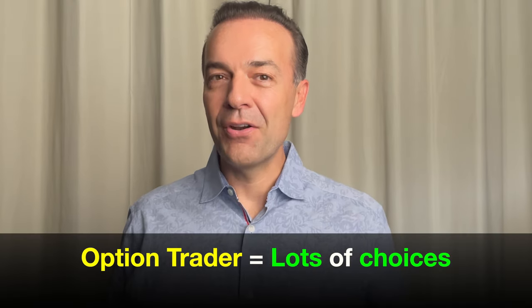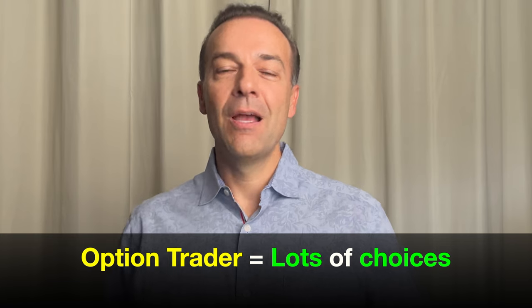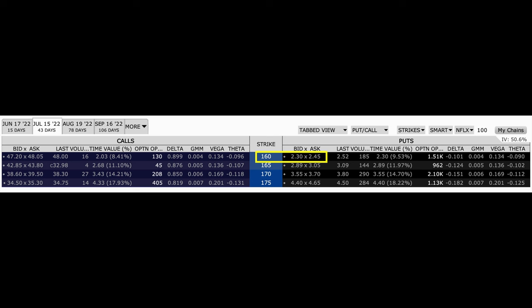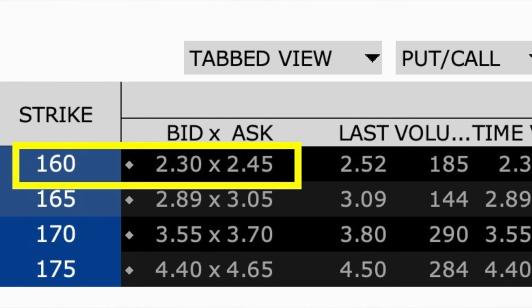So if we're bullish on the stock, we have a couple of choices here. As option traders, we have a ridiculous number of choices, but I'm going to keep it simple for you. Here you see the July options chain that expires in 43 days. We could use one of my absolute favorite techniques of selling a near-term cash-secured put option in Netflix.